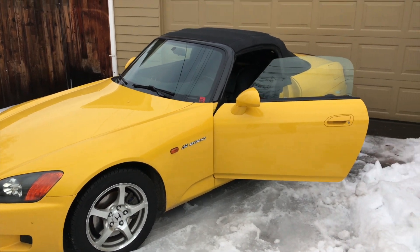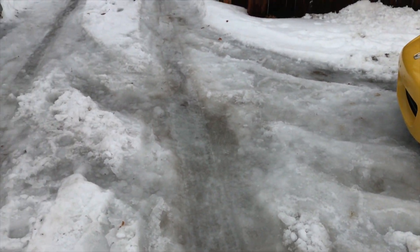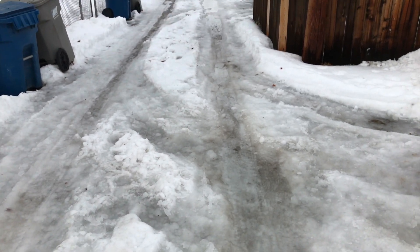It started and I made it out of the garage. Next is to make it out through this kind of deep, gross snow.